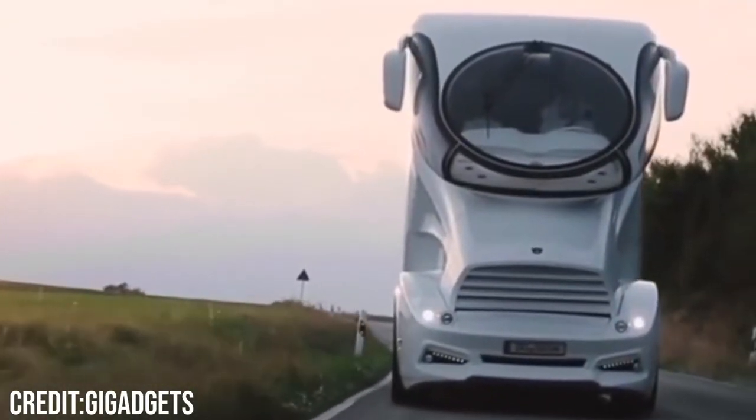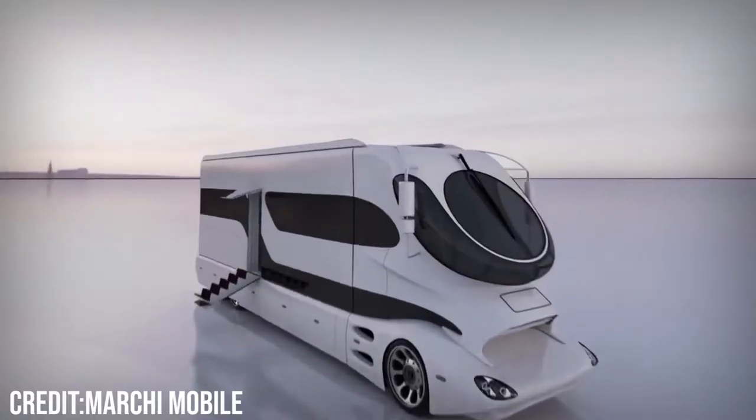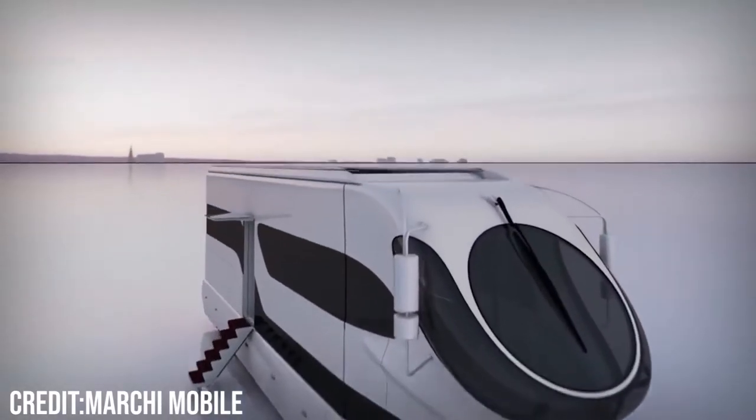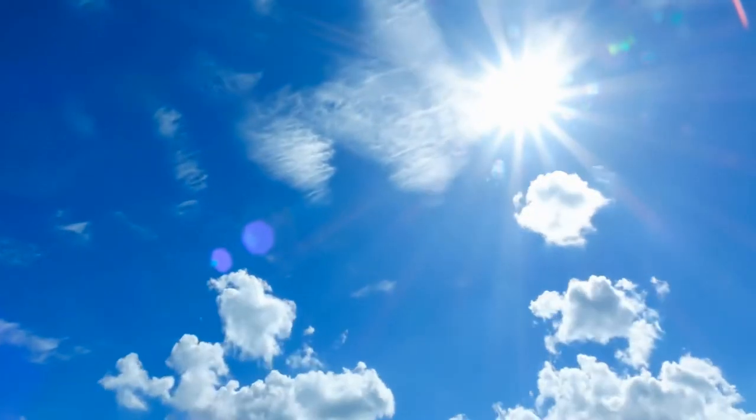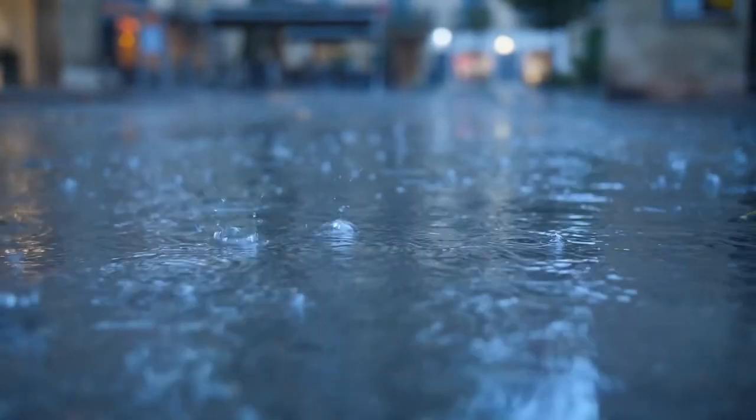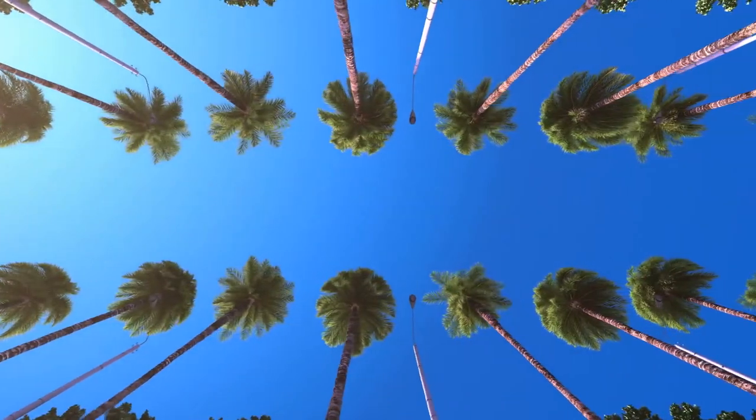There's an automated lifting system that will lift your lounge to the top of your RV, placing you 20 feet into the air, and an automated canopy will let you enjoy all the conditions that the weather has to offer — whether it's the rain from London or the sun of Los Angeles, it's got you covered.